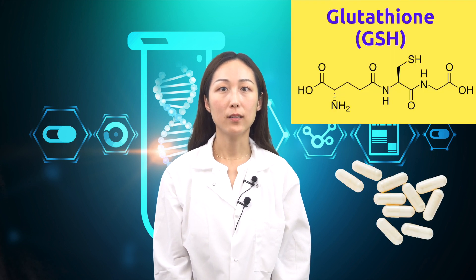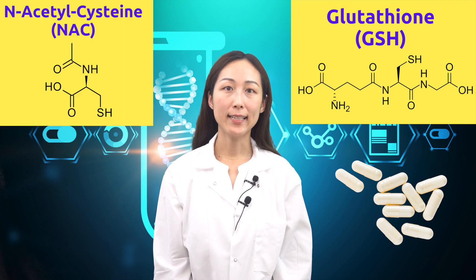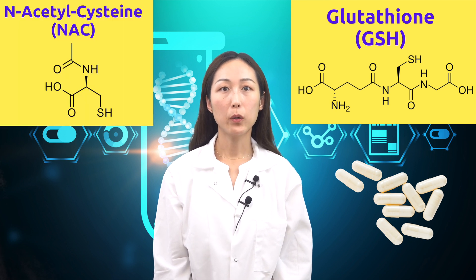Many studies also indicated the correlation of high glutathione levels with health and longevity. As you age, the levels of glutathione tend to decline regardless of your diet. In order to maintain the glutathione reserves and help fight against oxidative stress in your body, you can take a glutathione supplement directly, or take acetylcysteine, which will convert to glutathione indirectly. And don't forget to check with your healthcare provider before taking supplements.